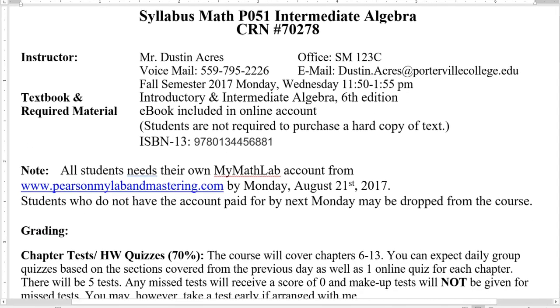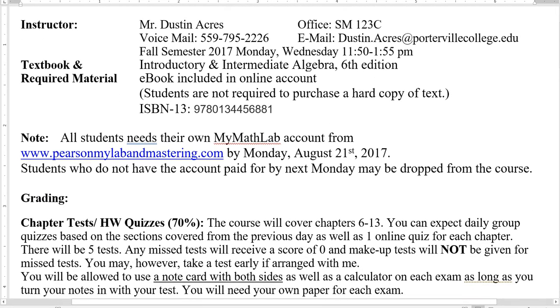Here's our book: Introductory Intermediate Algebra, 6th Edition. It's a new book for this school, but I've really had a lot of success with it in the past, and I expect for you to do well with it. I think it has really good explanations and a lot of good resources.